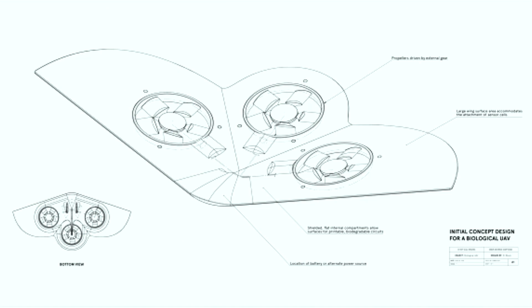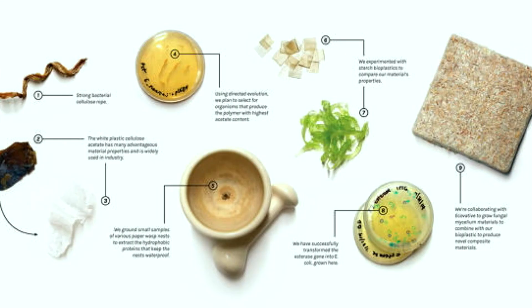There are sort of other more organic-looking parts to this. It's essentially a bio-drone — a drone made out of completely organic, biodegradable materials, so when we lose the drone, it's not essentially creating waste.